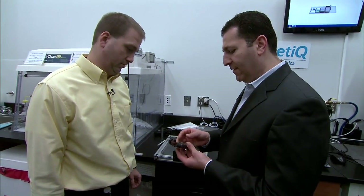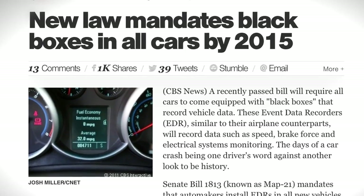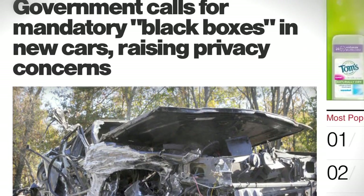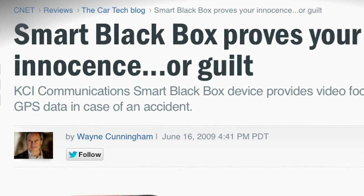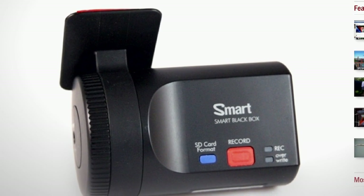And third, another issue will be the confluence of what DADS technologies learn and the automotive black boxes that are soon to be required in every car under federal regulation. Will the readings from the alcohol testing system be stored in the black box? And if so, for how long? And who can see that?